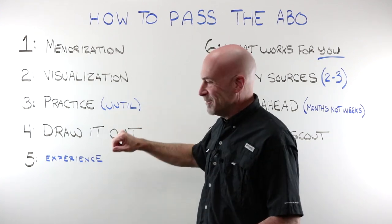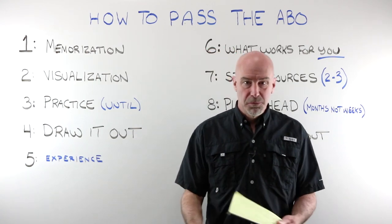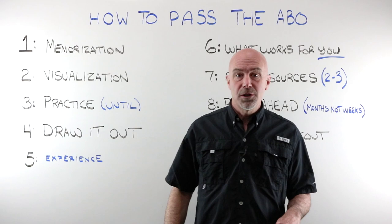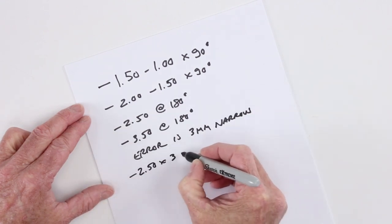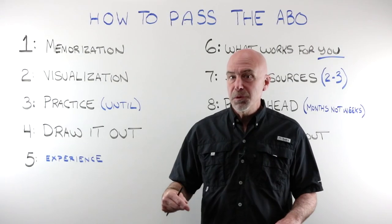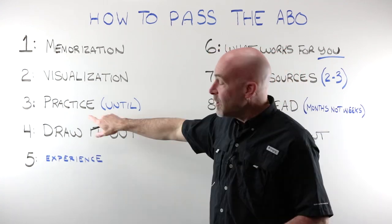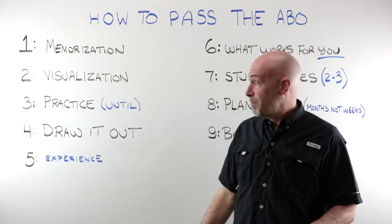Number three: practice until it hurts. This is about the prism problems — everybody always struggles with prism questions. There are only a set number of ways those questions can be worded and designed, and they will always end up with an error either at 90 or 180. If you practice the prism questions, draw them out 10, 15, 20 times for each of the scenarios — up-down, in-out, plus-minus, cancelling, compounding — you will begin to see a pattern, and it's the pattern that you want. On exam day, you draw it out, and with five possible answers in multiple choice, you can toss a couple out just by seeing that pattern. If you go to the OpticianWorks website and become a member, we have a test bank of over 300 questions designed just like the ABO to help you as well.